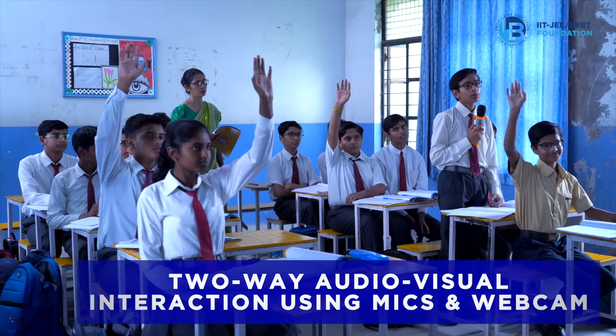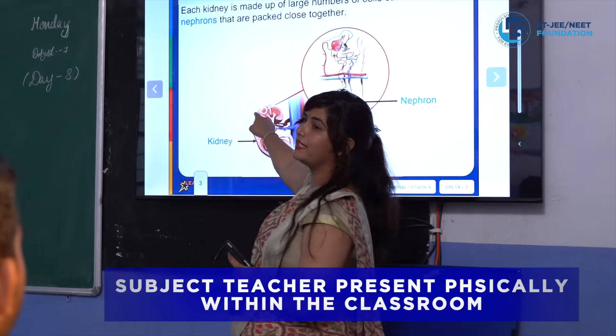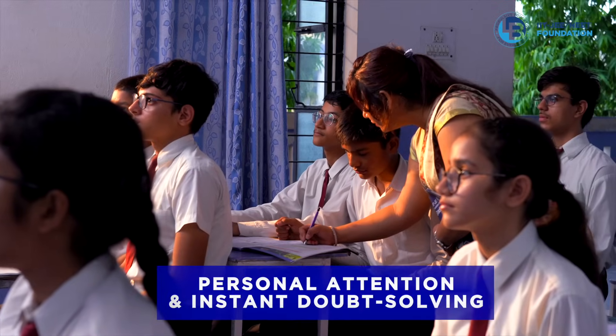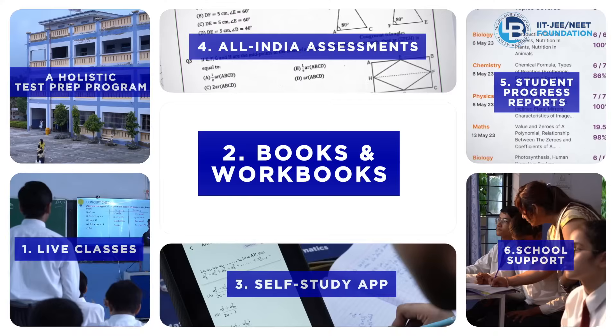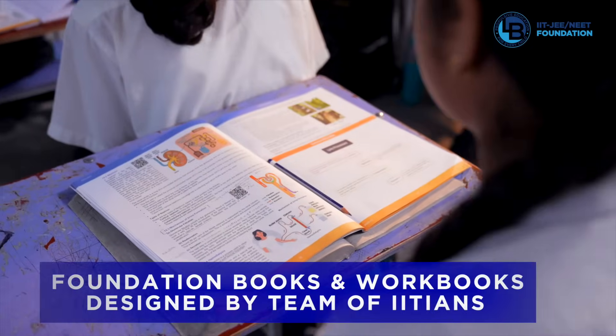This makes it an effective and engaging learning environment. The second teacher in the two-teacher model is the school teacher, who is present physically within the classroom, ensures students pay attention, and resolves doubts. Books and workbooks: students get high-rigor course books and workbooks for Maths, Physics, Chemistry, and Biology.